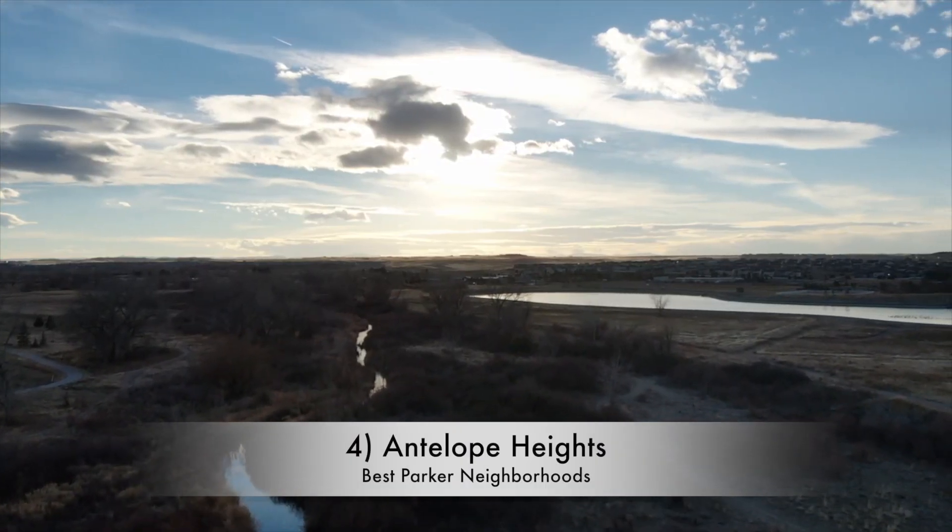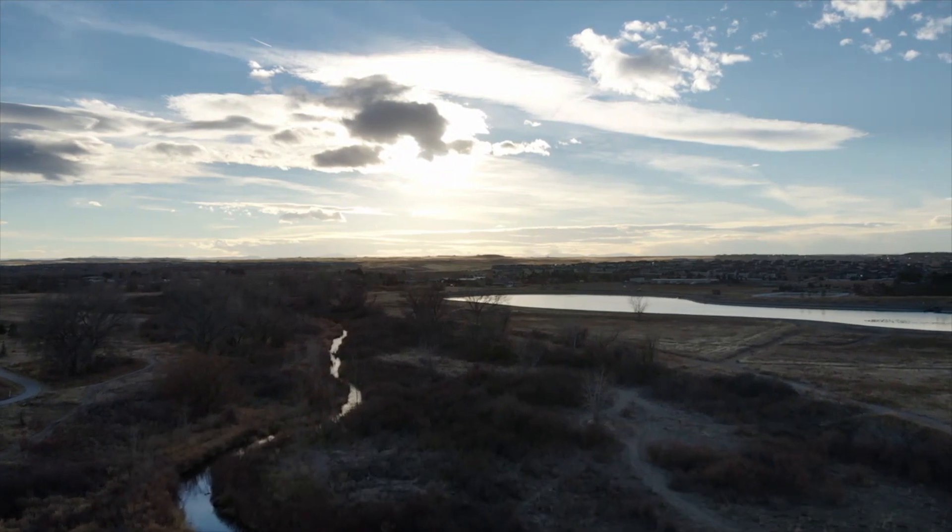Antelope Heights is the fourth neighborhood. It's known for having a great location near Parker Road, but also for having a quiet, open space, rural atmosphere — which you don't get in a lot of Parker neighborhoods. Antelope Heights has a median home price of around $550,000, which is pretty affordable considering Parker's median is around $600,000. It's located more on the east side of Parker and is definitely something you should consider if you're looking for a single-family residence.